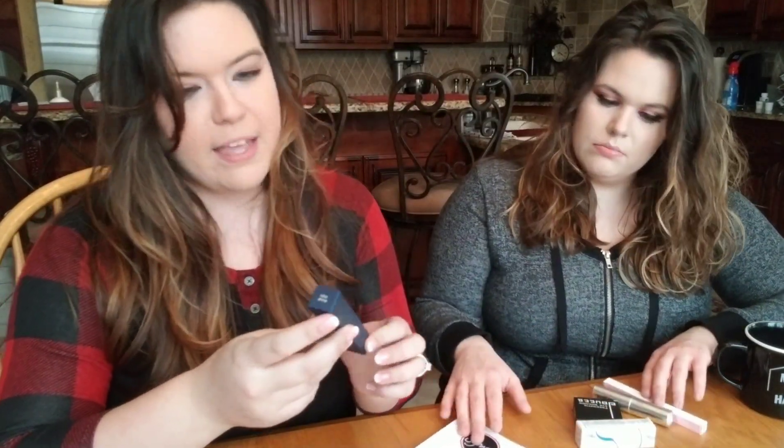I was thinking it might come in a pouch or something, but no — it's just a bubble mailer. I'm going to dump out the contents here. You can tell this was packed differently. One, two, three, four, five, six items. So we have Beauty Counter — this is a lengthening mascara.